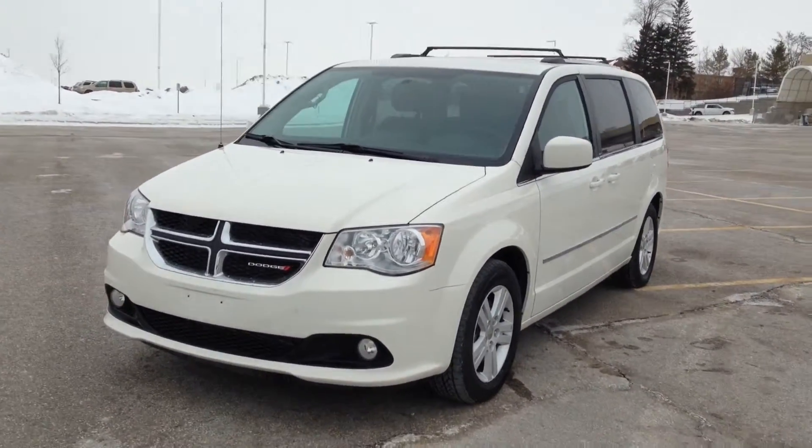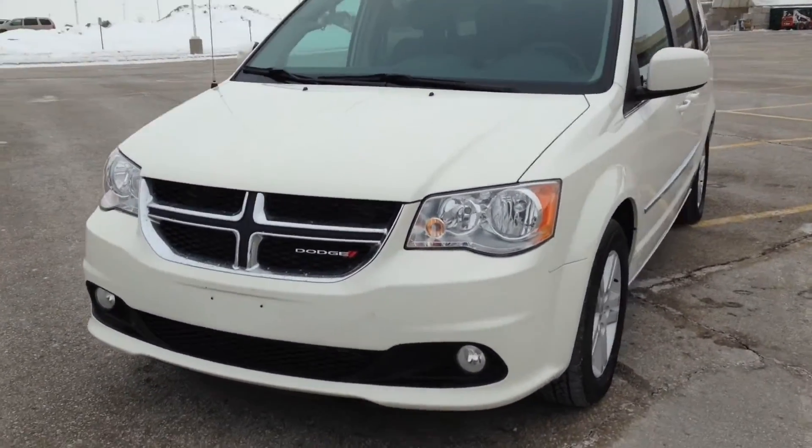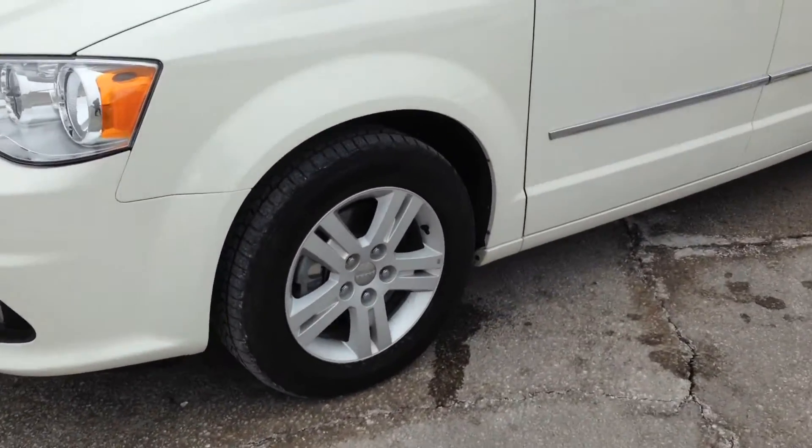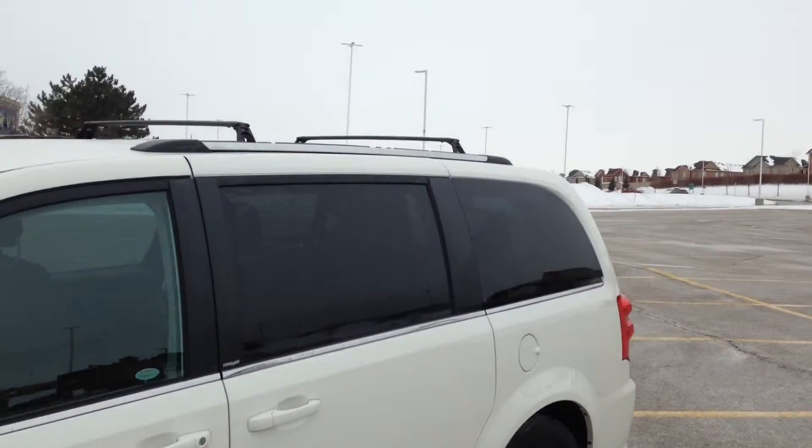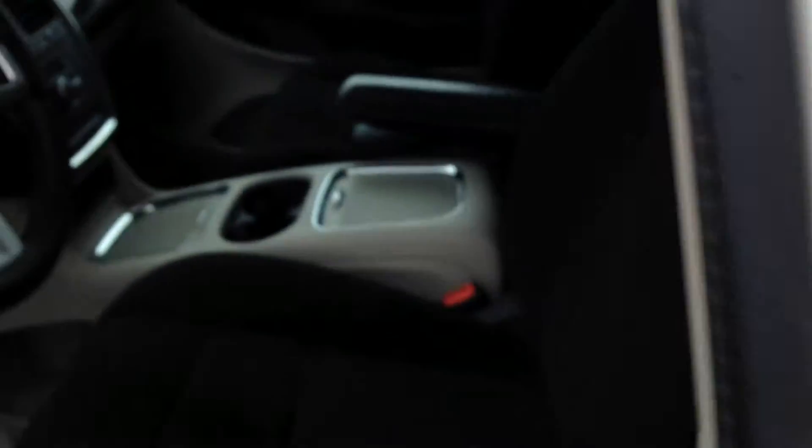Finished in bright white up front, we've got our daytime running lights, fog lights, and along the side here, 17-inch alloy wheels. You can see you've got rear tinted windows, roof top rack, as well as the legendary stow-and-go system, which we'll get to as we get to the rear.